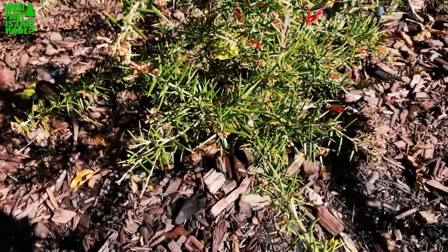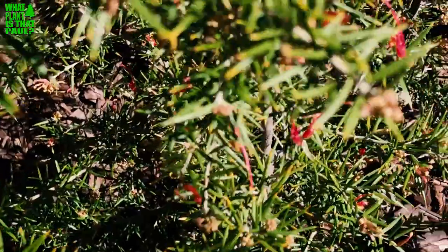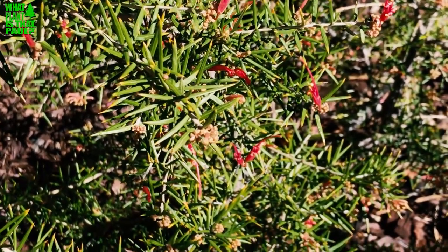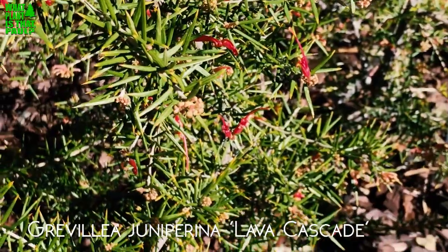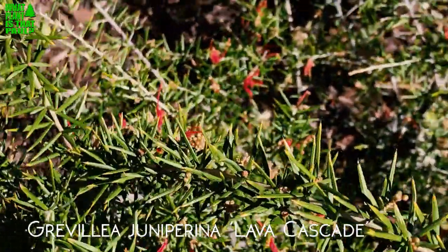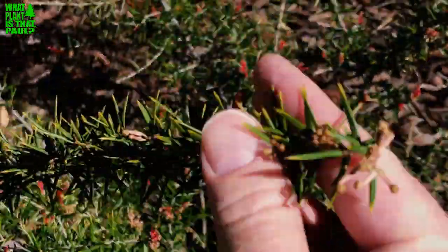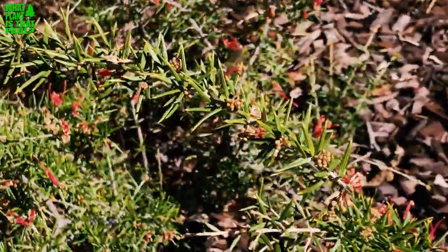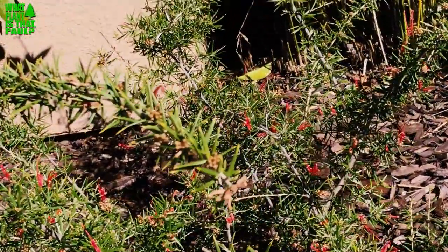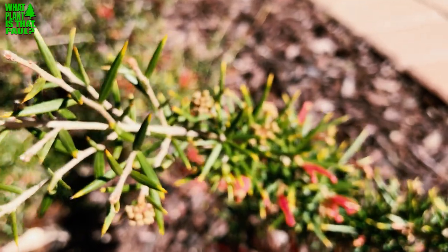All right, finally the sun's out. This is another grevillea — Grevillea lava cascade, also known as Grevillea juniperina. What's cool about this is it's kind of related to rosemary, it's kind of spiky. People call it the spiky spider grevillea, or also the spiky rosemary grevillea, because the structure of the plant is very similar — but it is different.